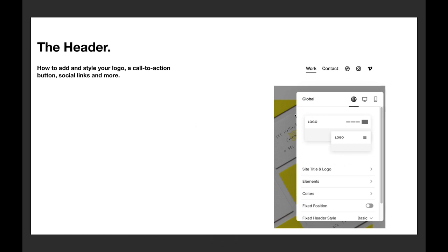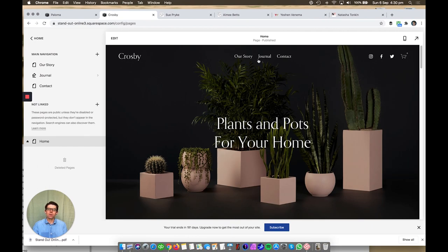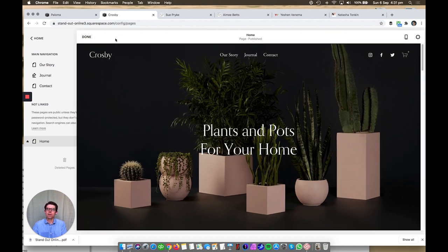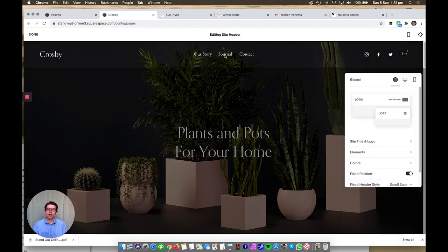I usually start with the header when designing a site because it dictates the rest of the design. Once you get your logo, navigation, and header elements in the right place, everything else falls into place. To edit the header, it doesn't matter which page you're on — click Edit, it goes full screen, and you go to 'Edit Site Header.' The editing box pops up on the left.